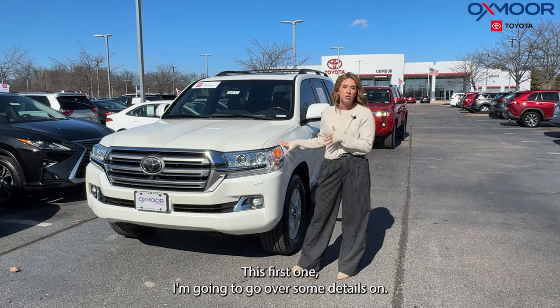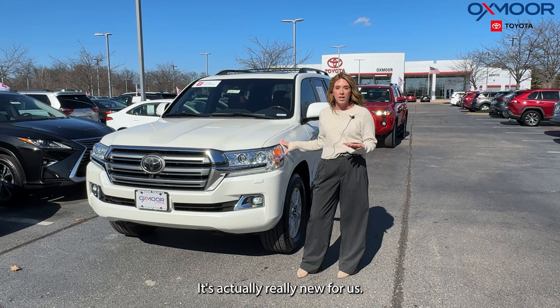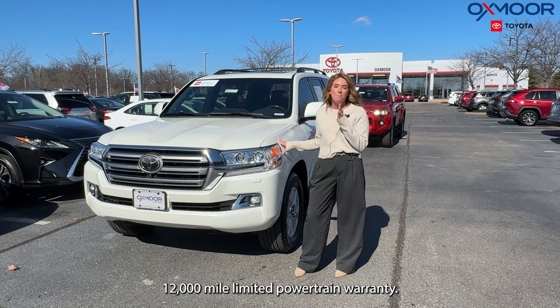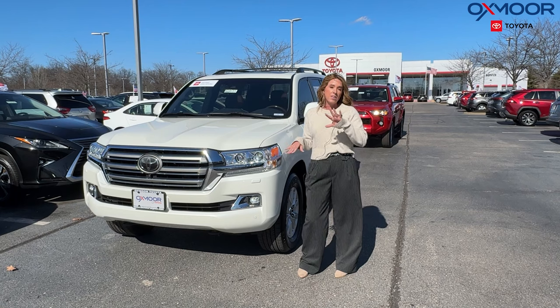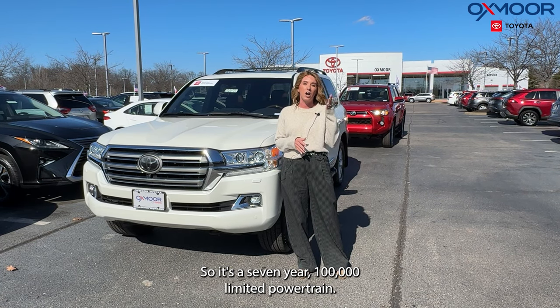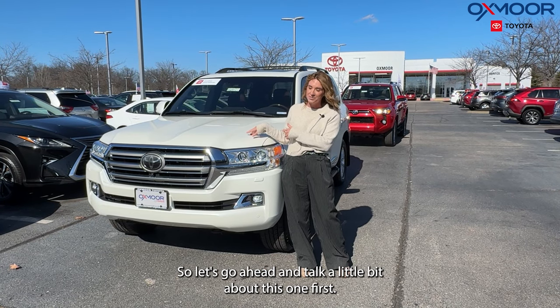This first one I'm going to go over some details on — it is silver certified, which is actually really new for us. With that certification, you're going to have one year, 12,000 mile limited powertrain warranty. The other two are going to be our normal certification, so it's a seven year, 100,000 mile limited powertrain. So let's go ahead and talk a little bit about this one first.